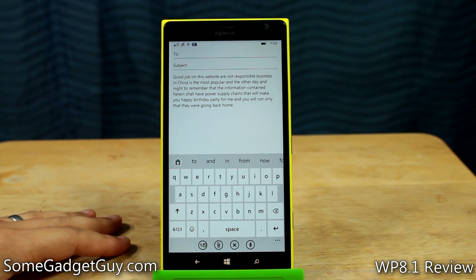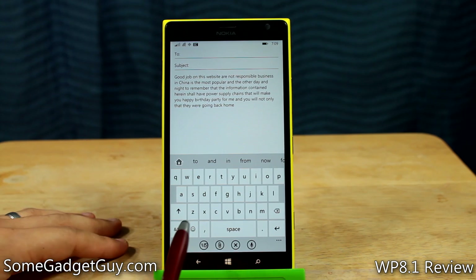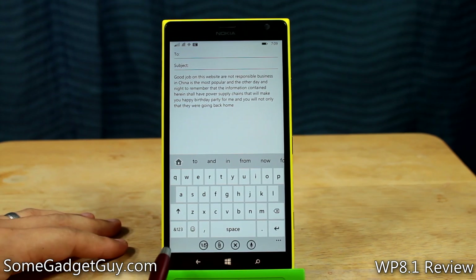Hey everybody, SomeGadgetGuy here, SomeGadgetGuy.com with a quick tip for the Windows Phone 8.1 keyboard. This will also work to a certain degree on the Windows Phone 8 keyboard for those of you who haven't gotten the Windows Phone 8.1 update yet.